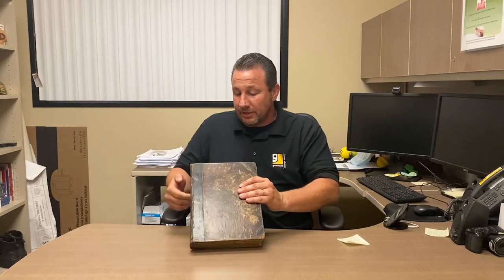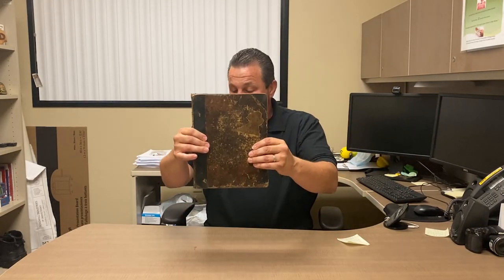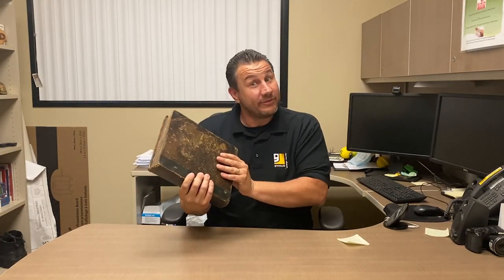Hi everyone, Ted coming at you from shopgoodwill.com. We're in OC right now, but remember that all of the Goodwills will be on this channel, so go ahead and like and subscribe. Let's see what they got — wow, this book looks like it has some age on it.